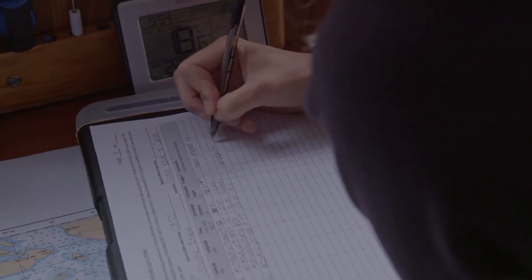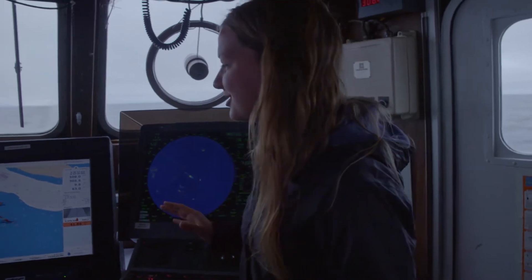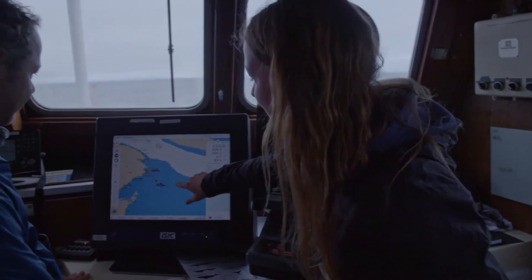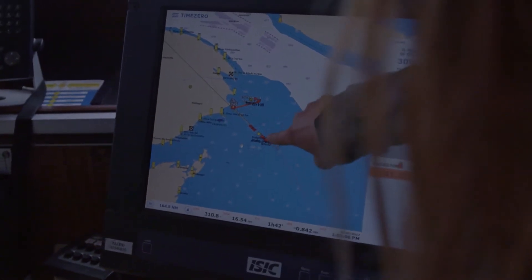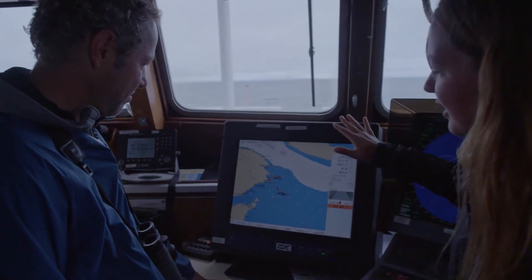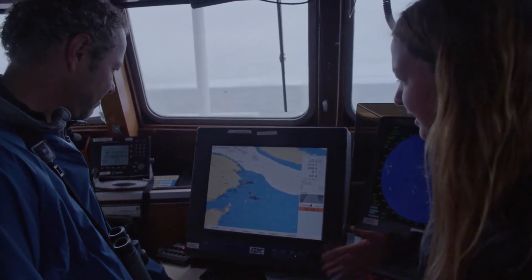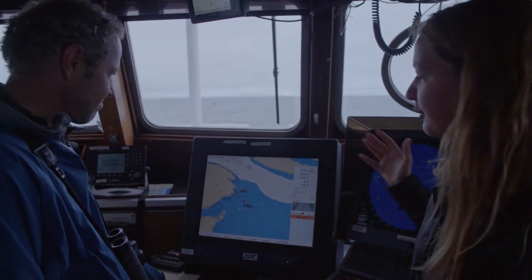We just saw fin whales, minke whales, and my first ever right whales. Now we're trying to figure out why they were all in the same area. We've got a potential theory — where we saw all those different species, you can see on the map it's where it gets deeper. It's pretty shallow and then we get into this deeper section, and all those little fish represent the different species of whales that we saw.